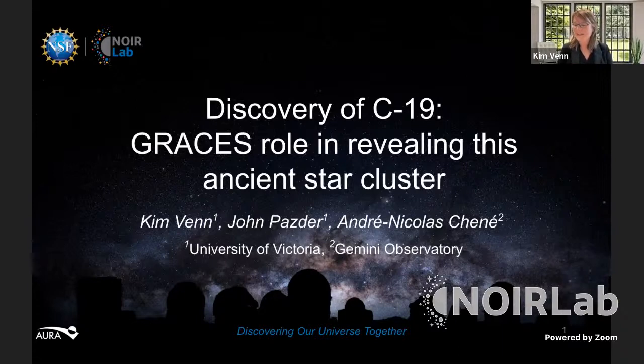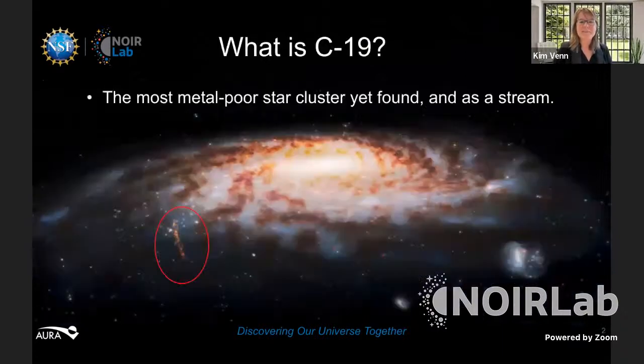We are here to discuss the discovery of C-19 and the important role that the Gemini Observatory played in revealing this ancient star cluster. What is C-19? The simple answer is that it is the most metal-poor star cluster we have ever found, and we found it as a stream — which is very unusual.